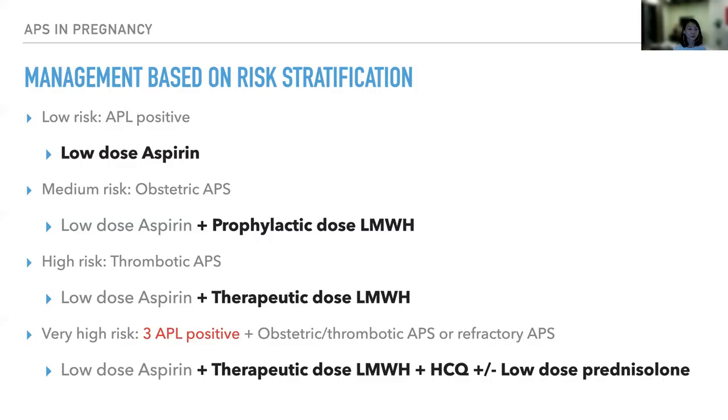To summarize the management based on risk stratification: low-risk patients (APL positive without the syndrome) — low-dose aspirin is usually adequate. Medium-risk patients (obstetric APS) — low-dose aspirin and prophylactic-dose LMWH. High-risk patients (thrombotic APS) — low-dose aspirin and therapeutic-dose LMWH. Very high-risk patients (triple APL positivity with obstetric or thrombotic APS, or refractory APS) — low-dose aspirin, therapeutic-dose LMWH, possibly hydroxychloroquine, and possibly low-dose prednisolone in the first trimester.